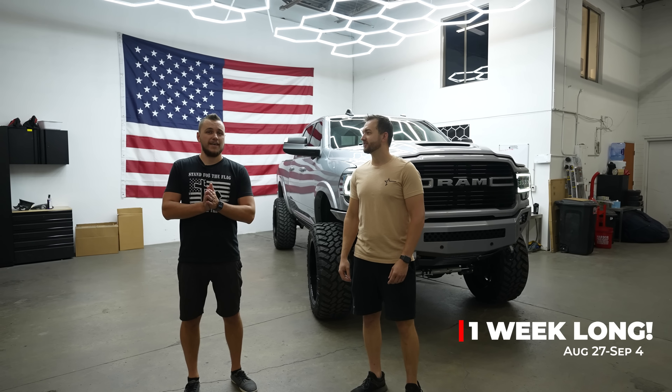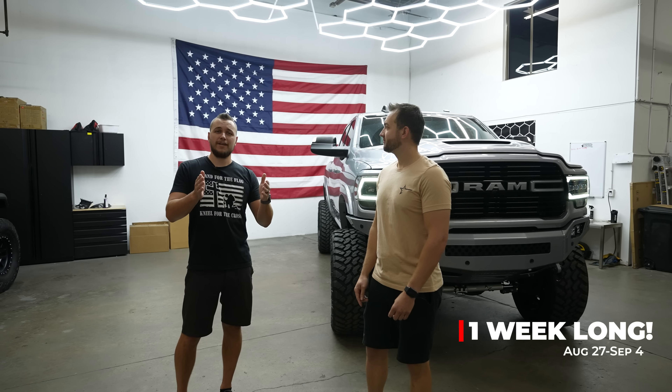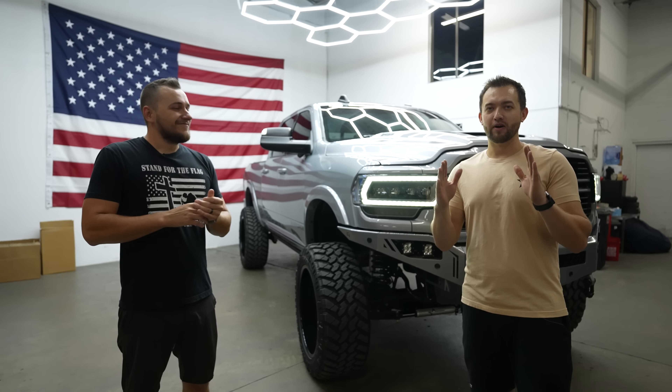This giveaway is only one week long. It starts August 27th and goes until September 4th - that's the deadline. If you're watching this video during that time, you have a chance to win this truck along with twenty thousand dollars, so make sure you get yourself entered.